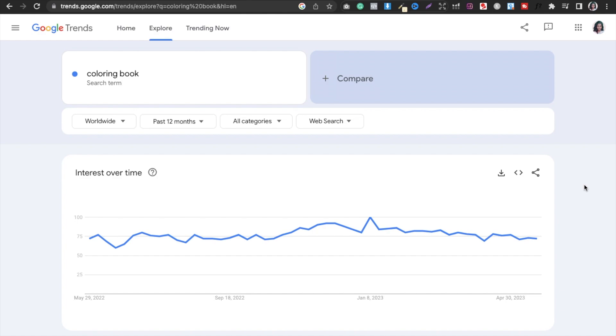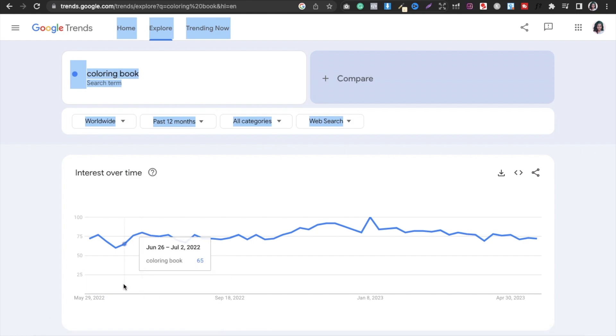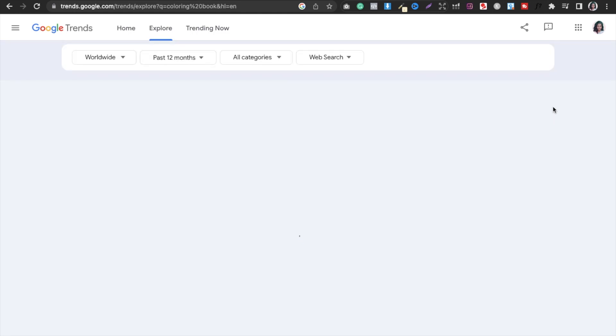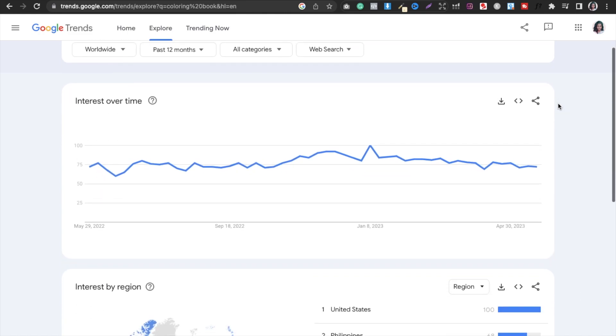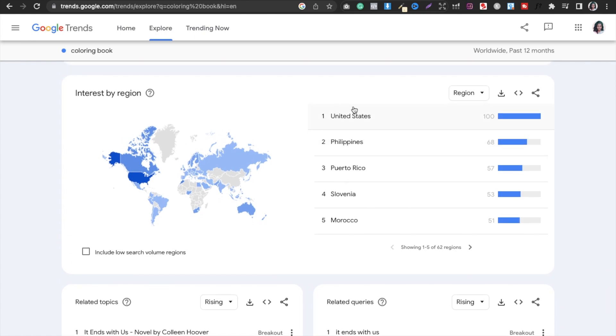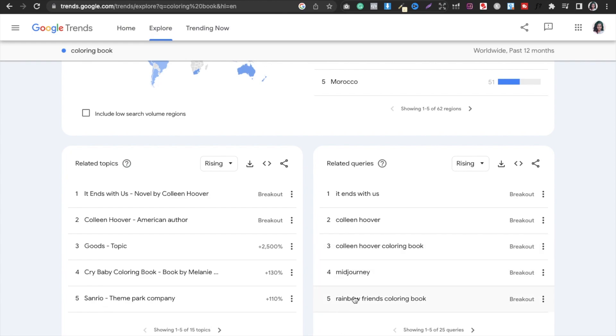I scroll down and look at which regions show demand. You can see the demand is in the US, which is our main target. You can see things like 'Rainbow Friends' are trending. You go check the trademark first, then go to Amazon and see if a book on that topic exists. If it does not — BINGO! You can make a book that rides that trend.